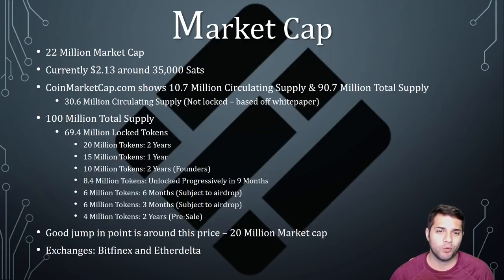Let's talk about their market cap. Right now it's around $22 million, at $2.13 and 35,000 sats. Coin Market Cap shows 10.7 million circulating supply and 90.7 million total supply, but their white paper says that 30.6 million tokens are not locked.